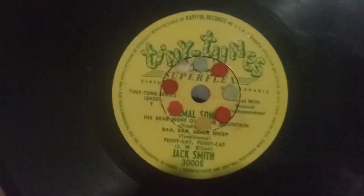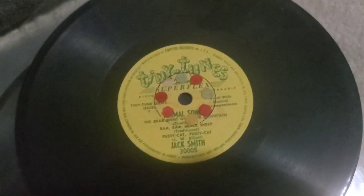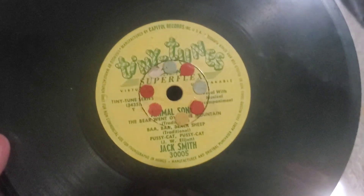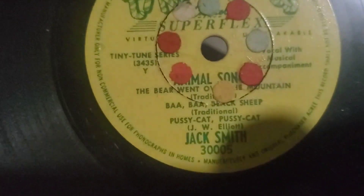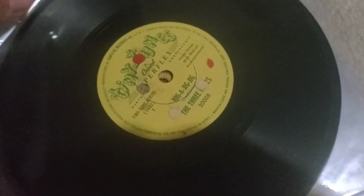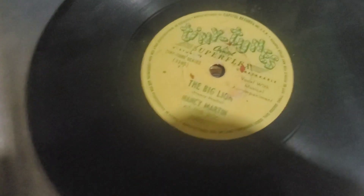This one is all kids records and I've just not seen these before. These are a Capitol — I think subsidiary, yeah — Capitol Records, and they're called Tiny Toons. They have Capitol featured artists, so we got Jack Smith on this with 'Animal Songs' as the collection. There were just a few of these in there. They're nifty — they're not quite a seven inch, they're about a six-and-a-half inch.